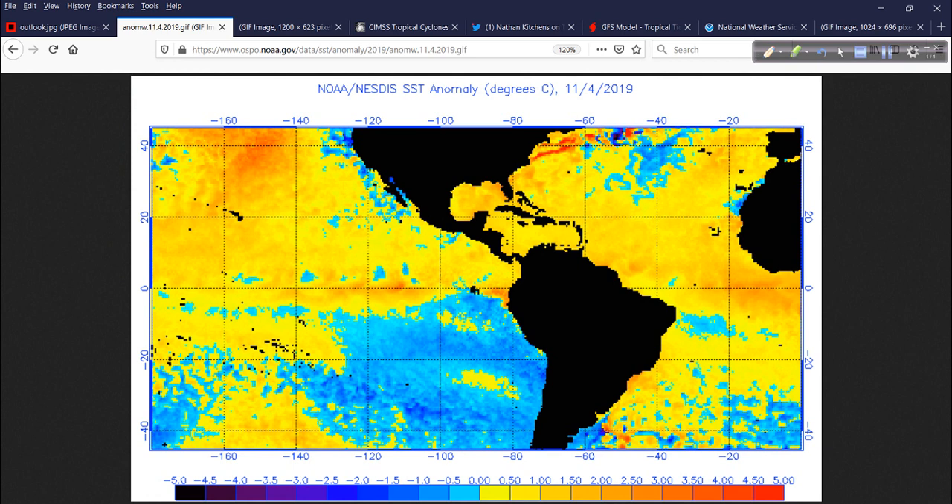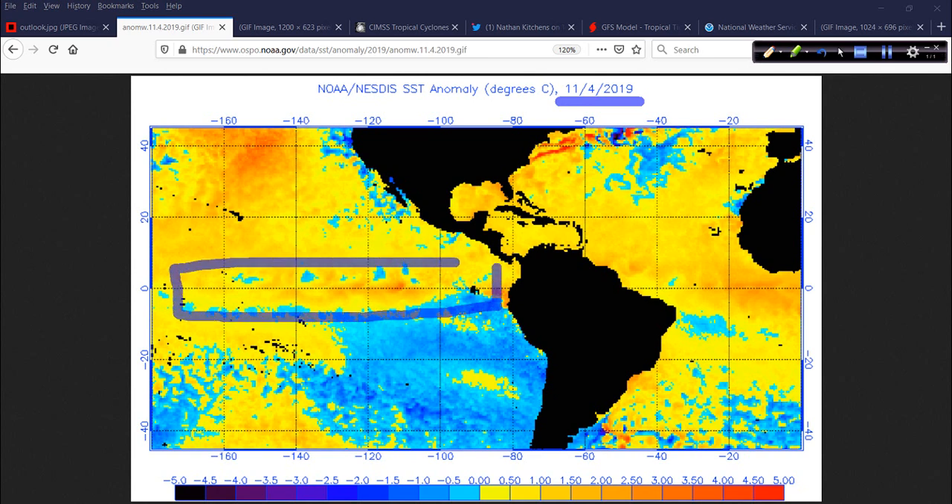Let's start off today taking a look at the sea surface temperature anomalies for a good bit of the western hemisphere. This chart was updated yesterday. An anomaly is just a departure from the median, mean, or average — in this case, the departure from the average sea surface temperature.